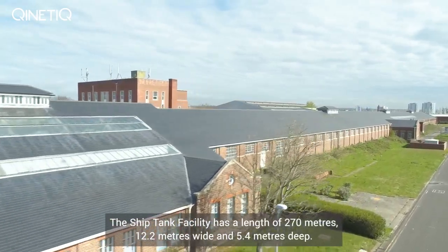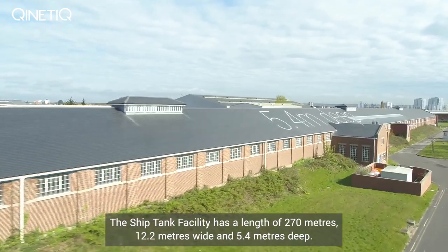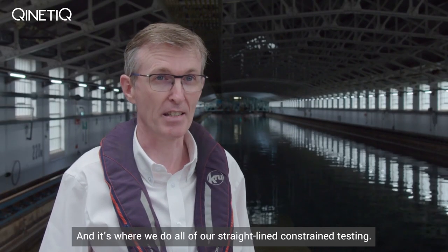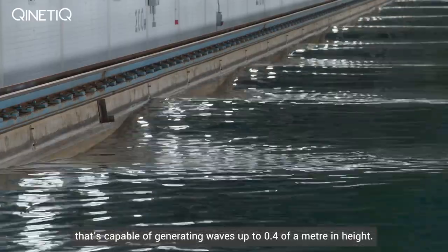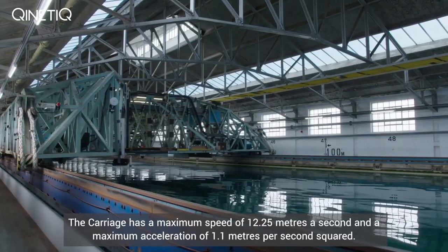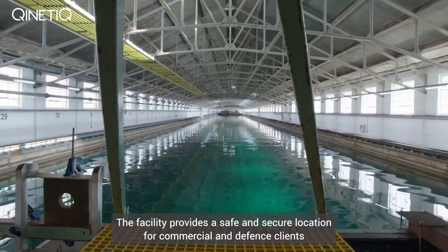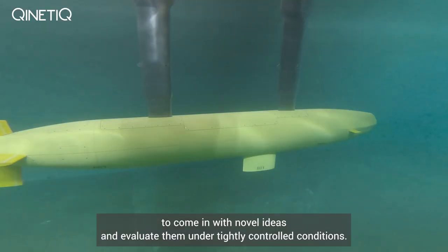The ship tank facility has a length of 270 metres, 12.2 metres wide and 5.4 metres deep, making it by far the largest facility of its type in the UK. It's where we do all of our straight lined constrained testing, and we also have a wave maker at the end capable of generating waves up to 0.4 of a metre in height. The carriage has a maximum speed of 12.25 metres a second and a maximum acceleration of 1.1 metres per second squared. The facility provides a safe and secure location for commercial and defence clients to come in with novel ideas and evaluate them under tightly controlled conditions.